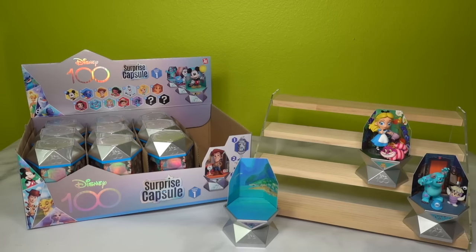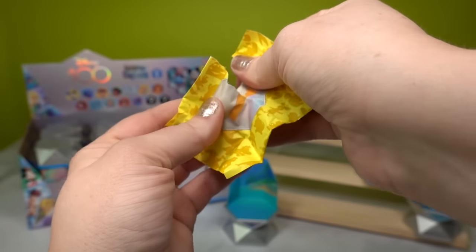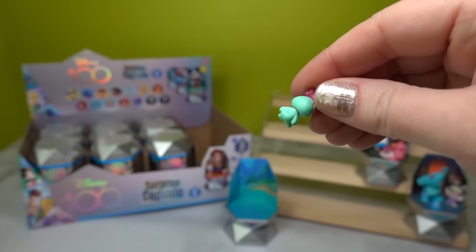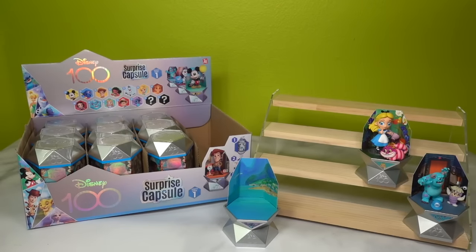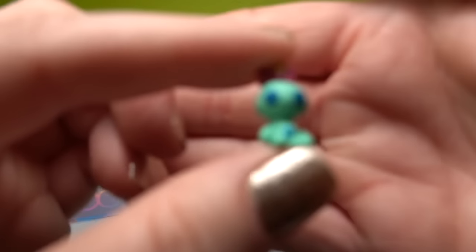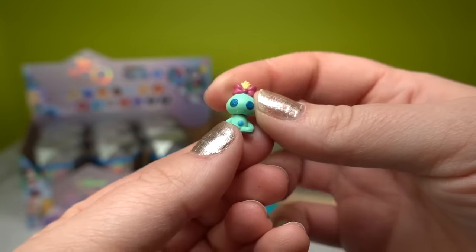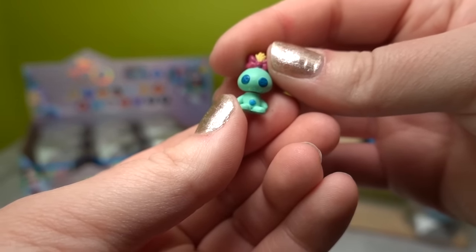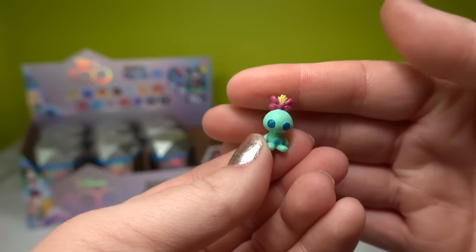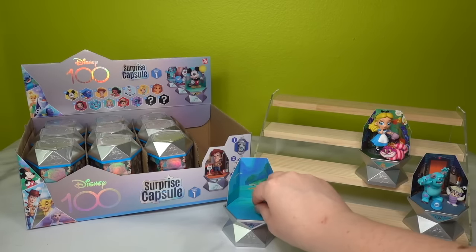I wanted to mention that anytime we open anything on the channel, if I can find it online I'll place the link down below. One of my most favorite things from Lilo and Stitch is tiny adorable Scrump. Scrump is Lilo's little rag doll, and here she is looking so adorable. I love Scrump — she's such an adorable little addition to that movie.